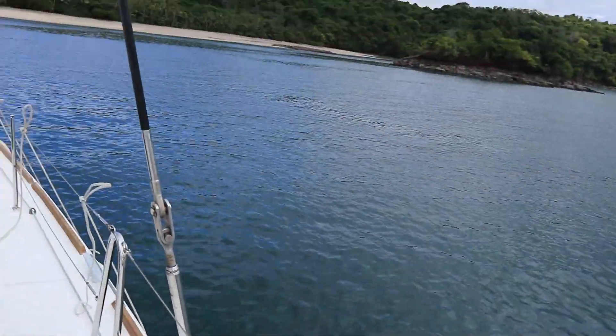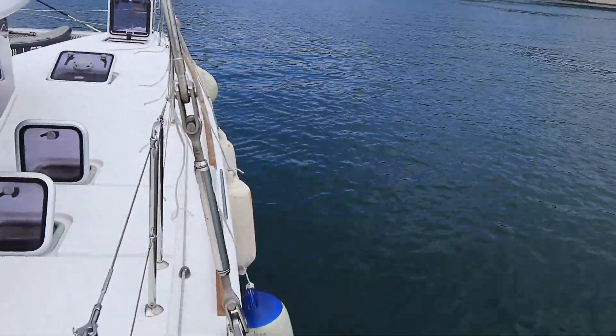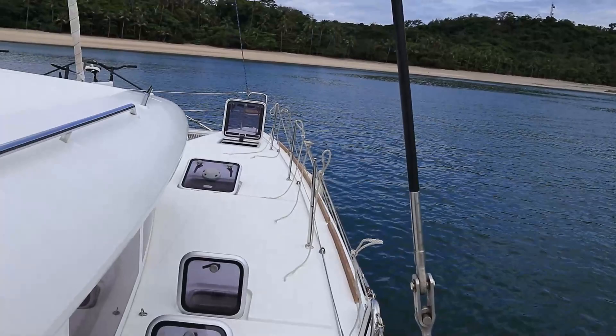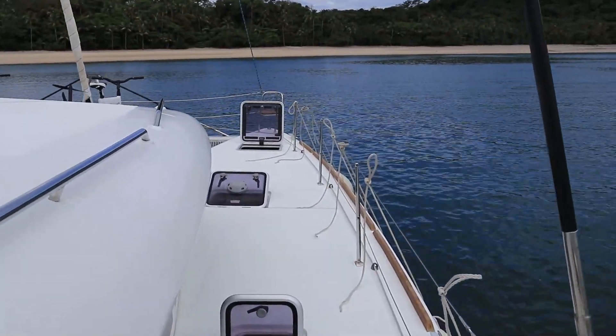The boat already has flies in it. I'm just taking out all our fenders and putting them out. Let's go see what he's up to over here.